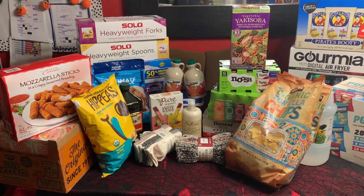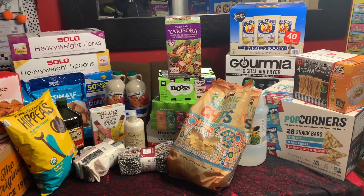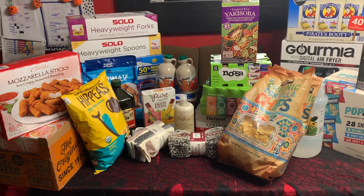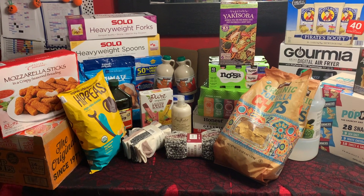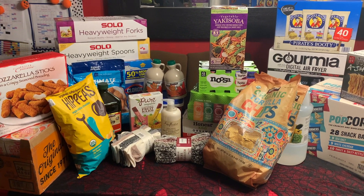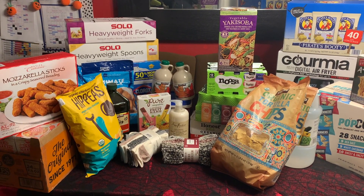Hey everyone, I went to Costco today — it's my first time ever at Costco — so I wanted to share my haul with you and some of the things that I got. I have a Sam's Club membership, so some of these things are new to me. I've never been to Costco, so I was excited to see some of the things that Sam's Club does not have.